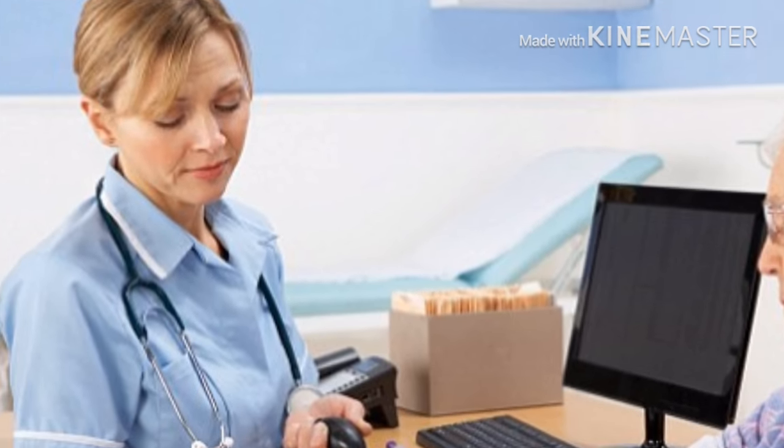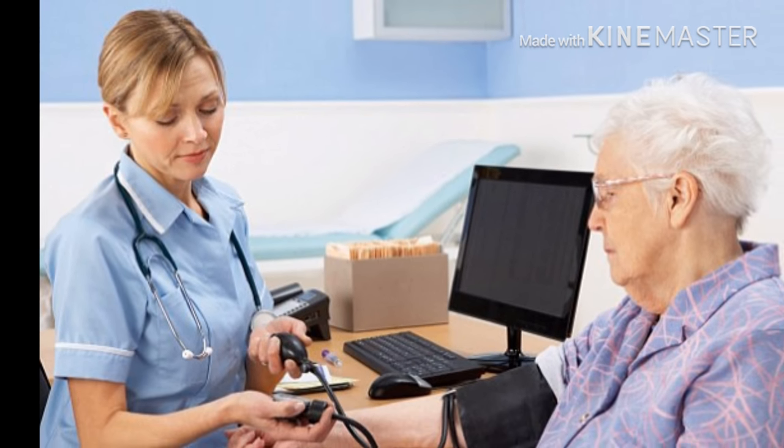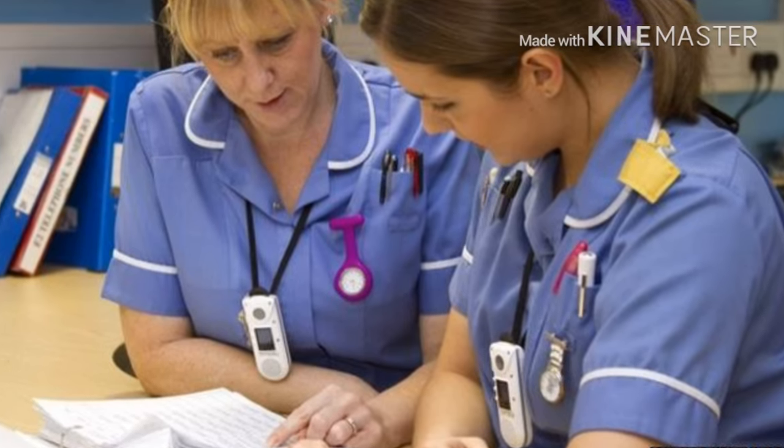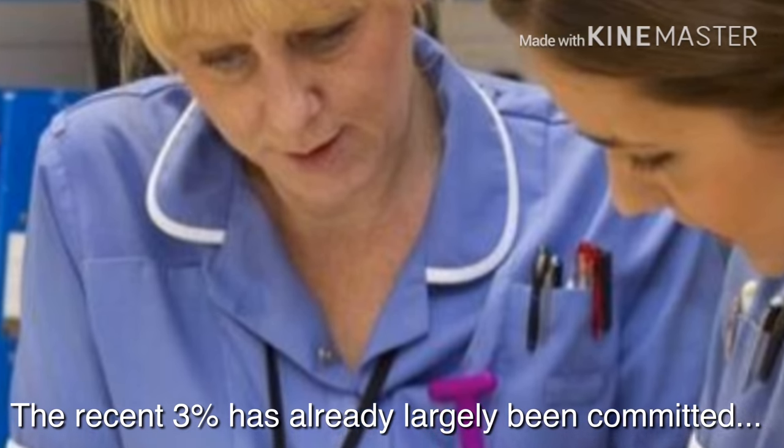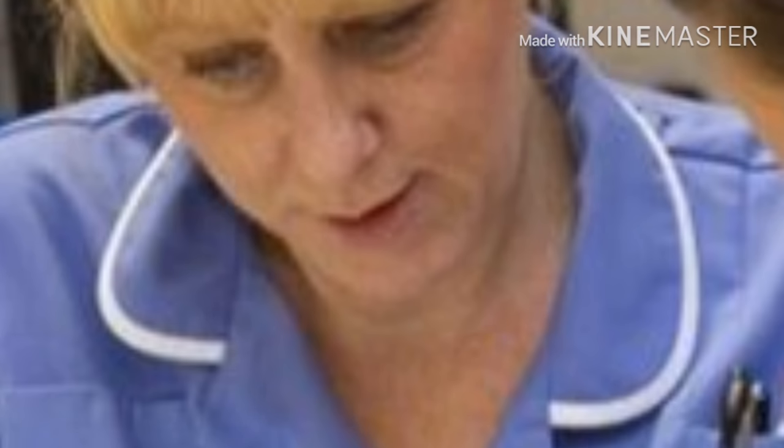Even with the recently announced 3% or so of additional NHS funding, independent analysts such as the King's Fund, the Nuffield Trust and Health Foundation all feel that 4–5% is required to get ahead.